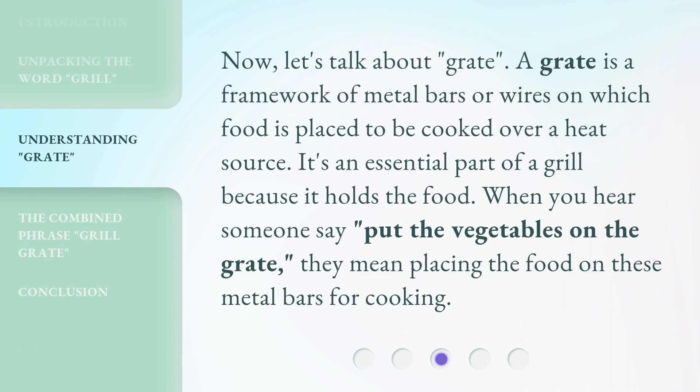Now, let's talk about grate. A grate is a framework of metal bars or wires on which food is placed to be cooked over a heat source. It's an essential part of a grill because it holds the food. When you hear someone say put the vegetables on the grate, they mean placing the food on these metal bars for cooking.